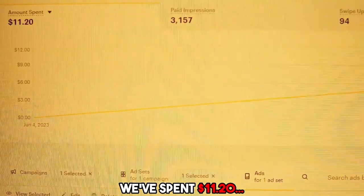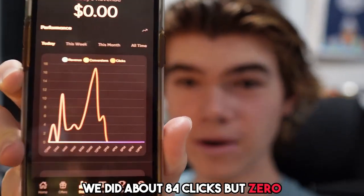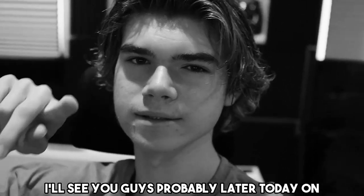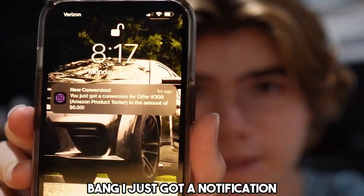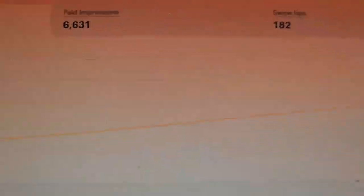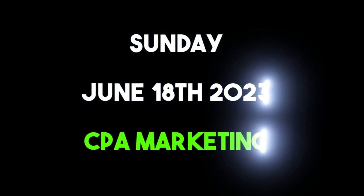In a world of limitless possibilities, one individual dared to defy the odds. He delved into affiliate marketing, navigating risks and rewards. With unwavering determination, he transformed conversions into cash, inspiring others to chase their dreams. Prepare for the affiliate marketing revolution. Witness the power of passion and profit. This is me doing the voiceover acting like Morgan Freeman, even though I have a high-pitched voice. Get ready for one of the greatest videos of all time. This Sunday, June 18th, 2023.